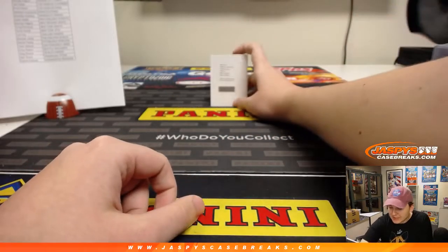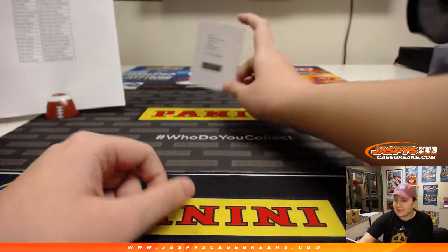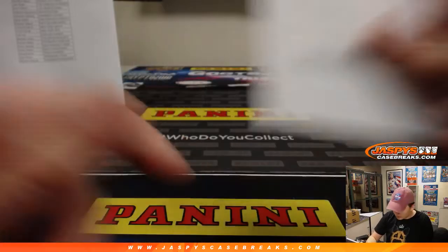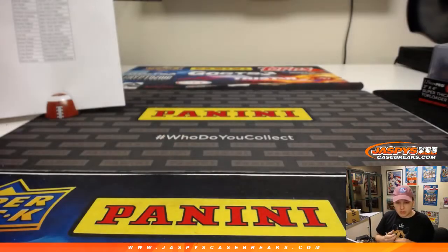And the last hit of the break is a Redemption — The Ascent, card number 43, David Njoku for the Cleveland Browns. Dog pound, Scott V with that.